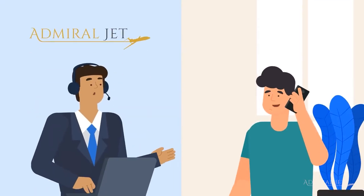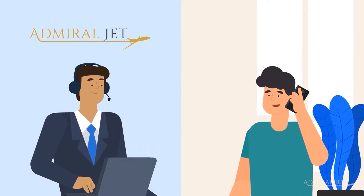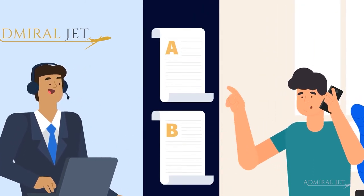Your enquiry will then be allocated to our personal account manager, who will contact our network of aircraft owners. Within an hour, we will provide you at least two options for you to choose from.